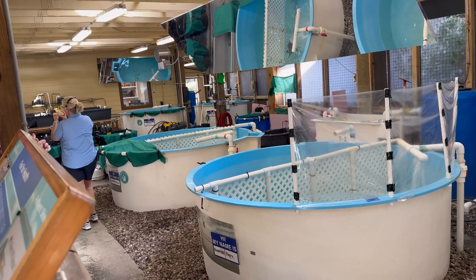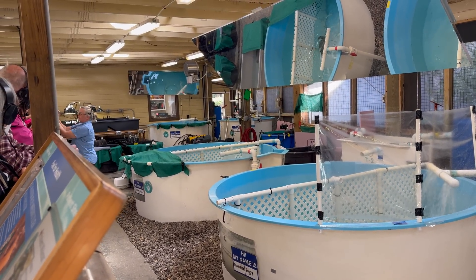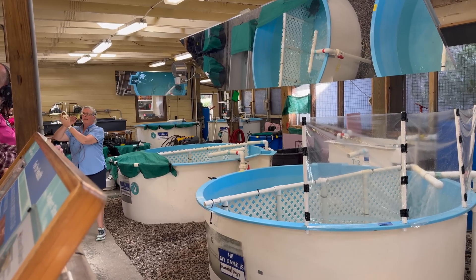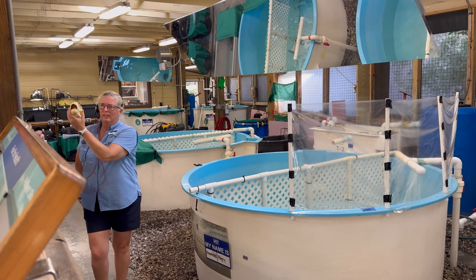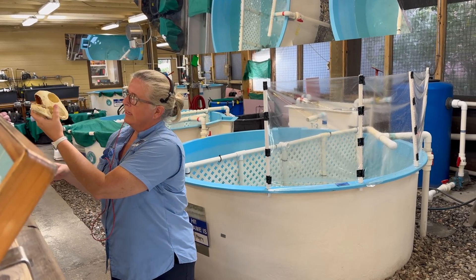Sea turtles are not just ancient creatures of the deep — they are essential caretakers of the ocean. Looking at the different skulls, we learn how different sea turtles play important parts in maintaining a healthy ocean ecosystem. Green sea turtles are herbivores with finely serrated jaws, allowing them to shear through seagrass and algae, keeping seagrass beds healthy.